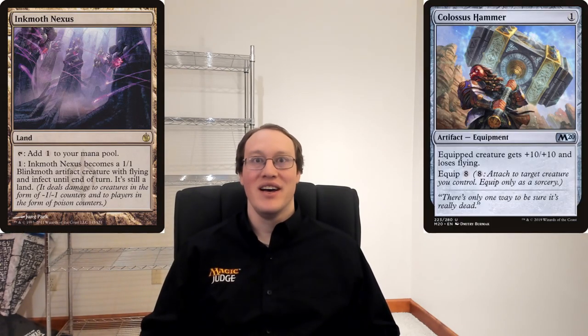Amy animates Ink with Nexus, then equips Colossus Hammer to it. Does Ink with Nexus have Flying or not?